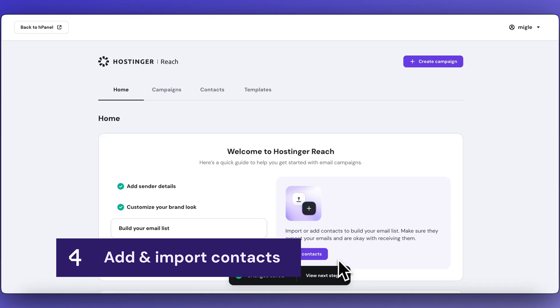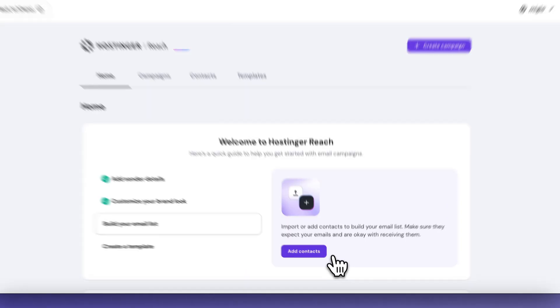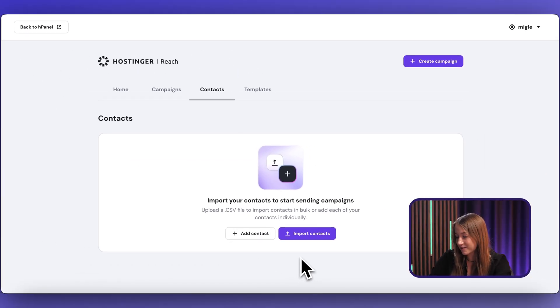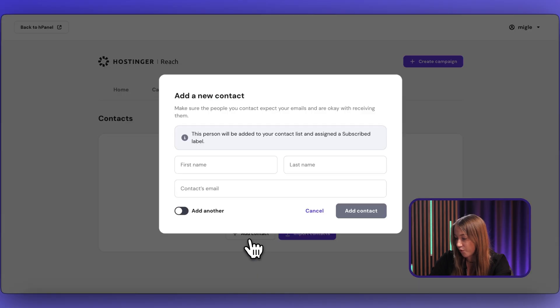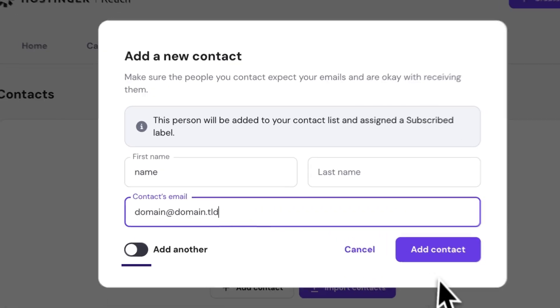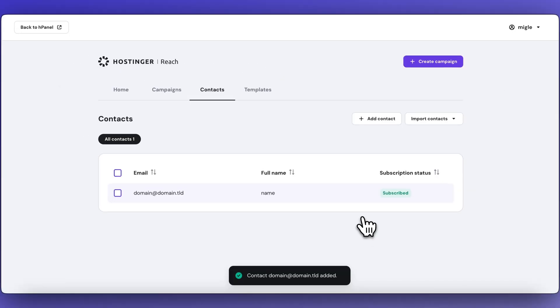Now let's add all of the contacts. The setup wizard is already prompting us about it, so let's hit that button. The simplest way to add contacts is to do it manually — hit the button at the bottom of the form, enter the details, toggle the 'Add Another' switch, press 'Add Contact,' and keep entering your subscribers' details until you're done.